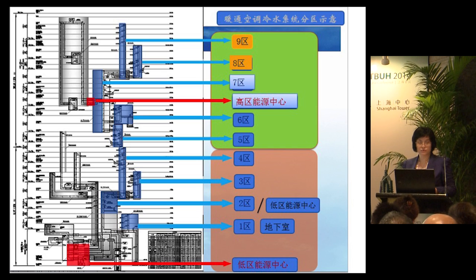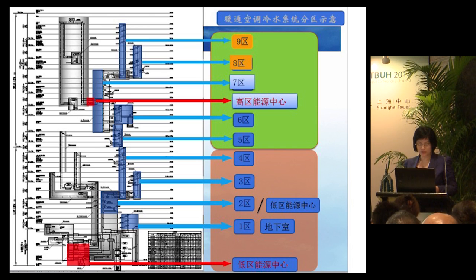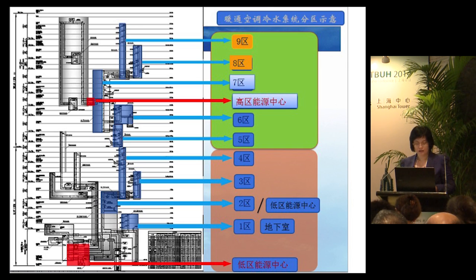The HVAC water system is closely related to pressure, safety, and budget, which makes it a very difficult point for design and implementation. Especially the energy center in the high zones presents many challenges, such as space arrangement, vertical transportation, and noise. For the low zones, the HVAC system is subdivided into four parts: zone one and the basement form one part, and zones two, three, and four are three separate areas.